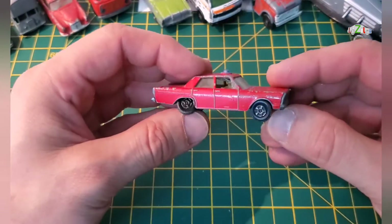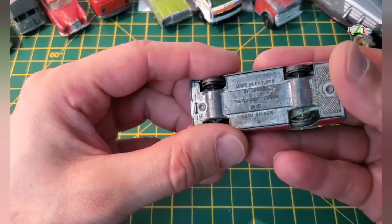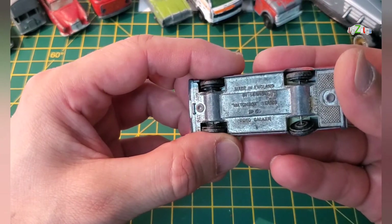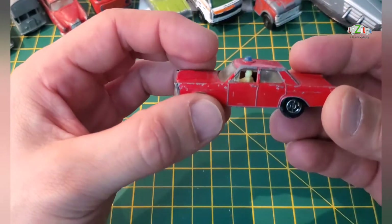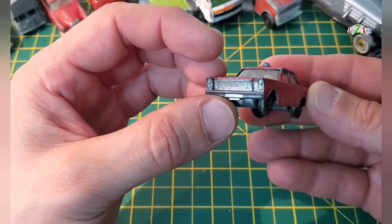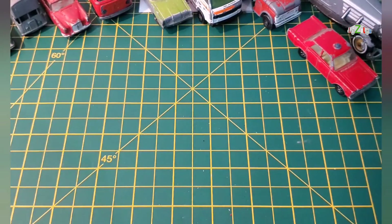Next one — this is a Matchbox Lesney and this one is a Ford Galaxy number 69, and this is the Fire Chief version. Not too bad condition, still got the beacon, so that's another nice car.